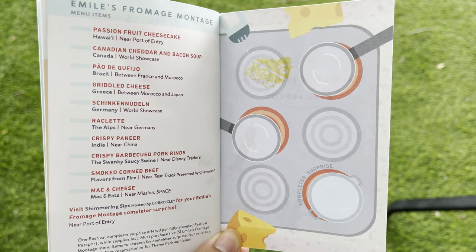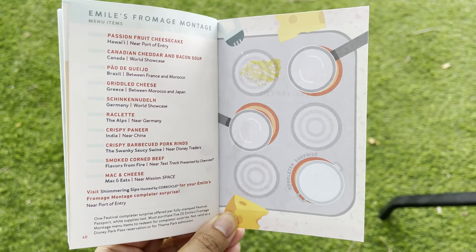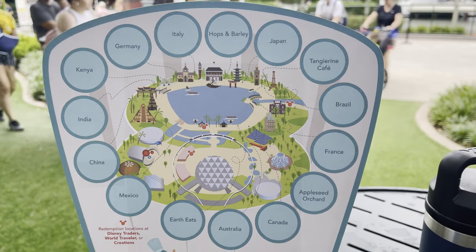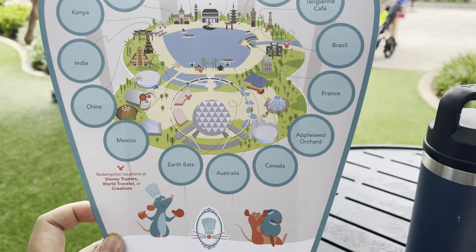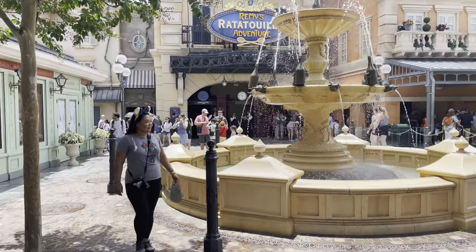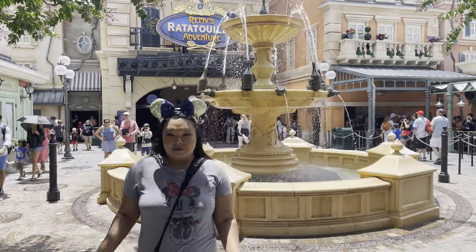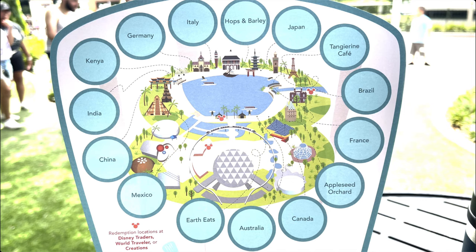You can find the Fromage Montage on the very back of your festival passport. We also made sure to grab Remy's Ratatouille Hide and Seek, which is a fun scavenger hunt throughout the park for a prize at the end of the day. It was the first time we'd ever done this. You can pick up the map at select locations across the park — we picked ours up at Getaway Gifts under Spaceship Earth.